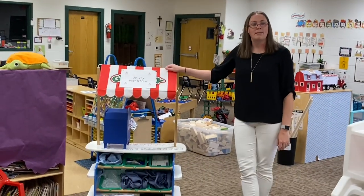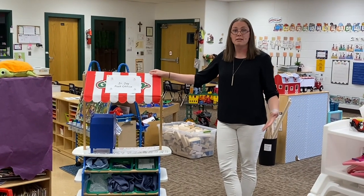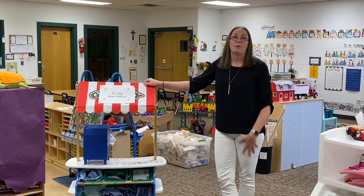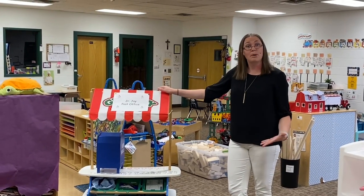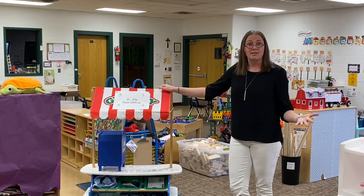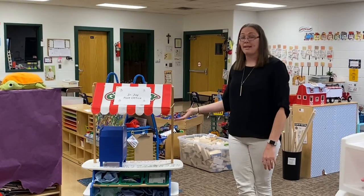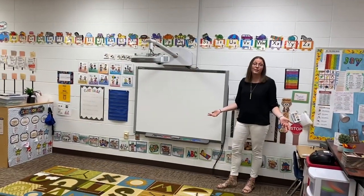This center is one that we change out every couple of weeks depending on our theme of the week or month. The one we have right now is a Junior Post Office. In Letter People, we were talking about the letter P, so we visited the post office and took a tour of it, then came back and created a post office in our classroom for the kids to pretend play with. This is also where a lot of our academic learning takes place.